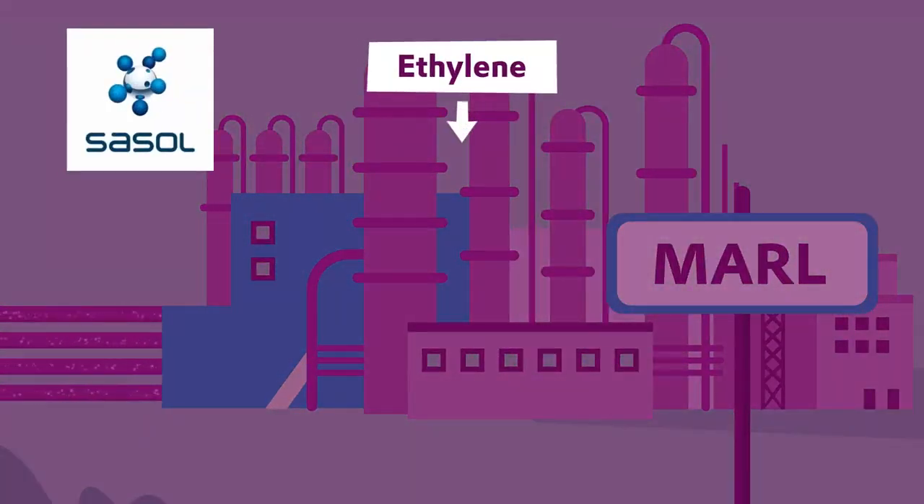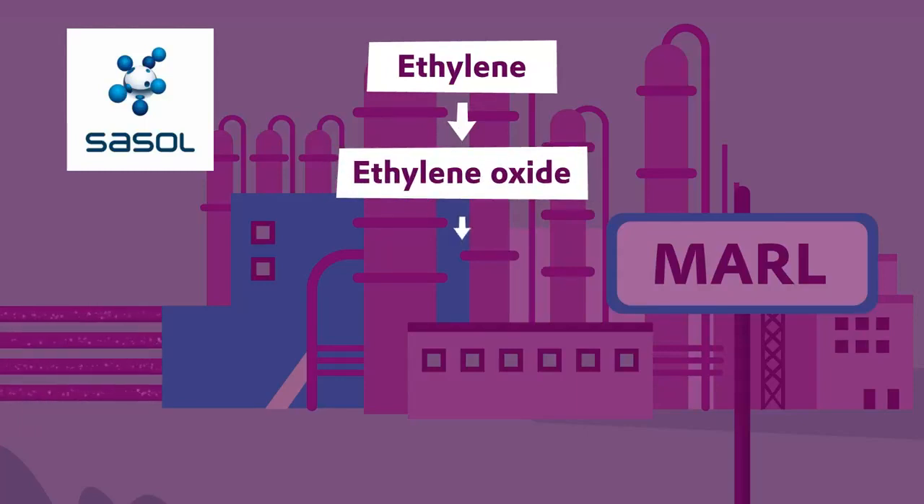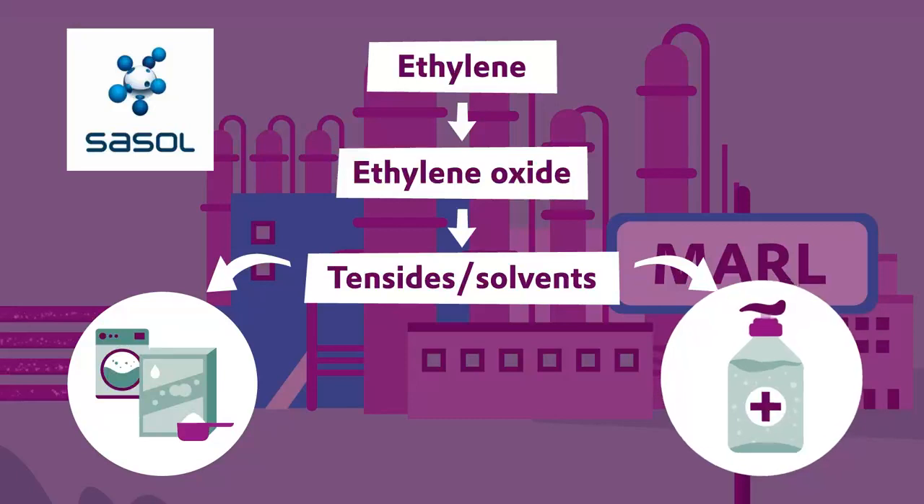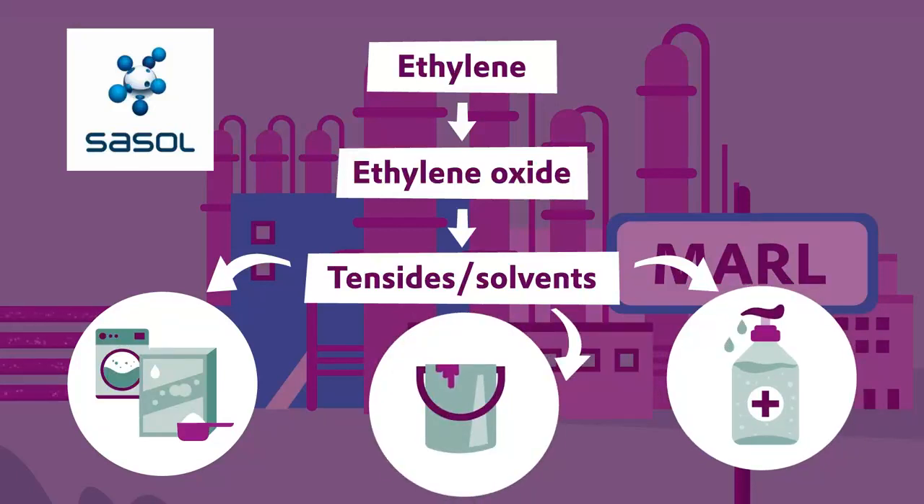Sazole turns ethylene into ethylene oxide. This provides the basic ingredients for detergents and cleaning products, and also for disinfectants and technical applications.